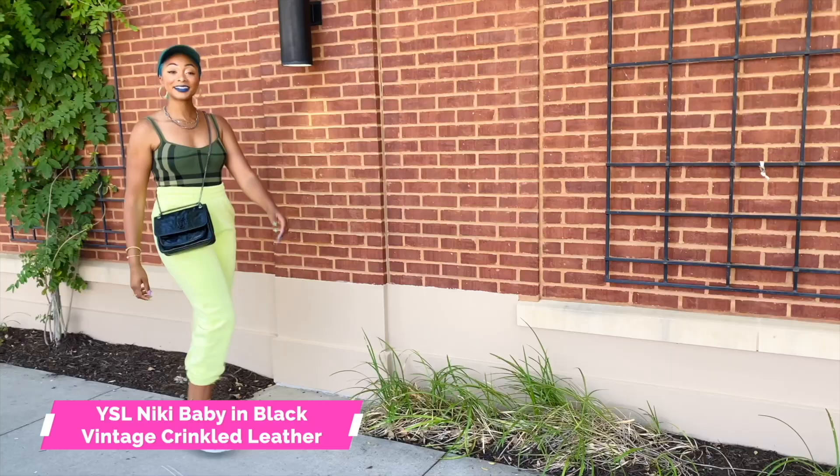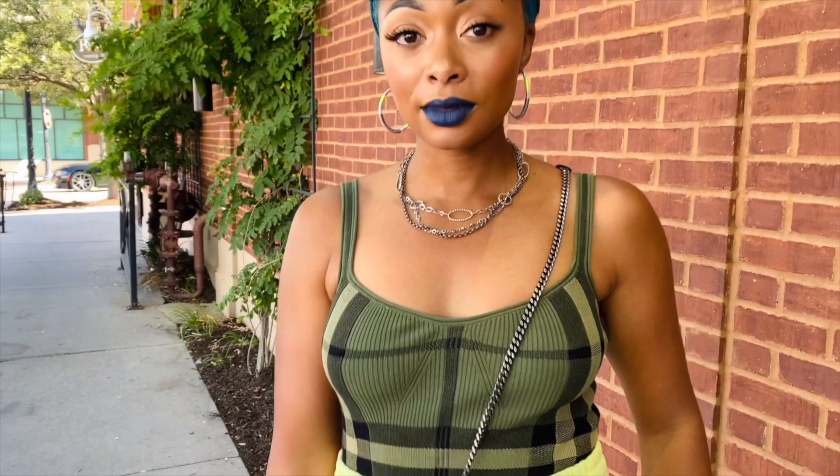Y'all are probably very tired of seeing this, but it hasn't gone anywhere. This is the Nikki Baby in vintage crinkled leather. I have it in black with so black hardware. However, it comes in so many other colors, many of which are appropriate for fall. And honestly, with fall colors, you can kind of wear them all year long. Just to let you know, this bag comes in so many different colors — I'm just going to show you a few.